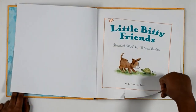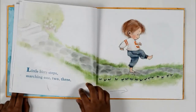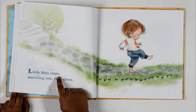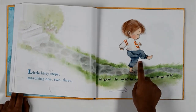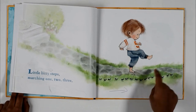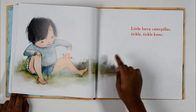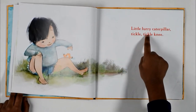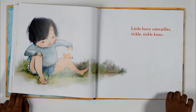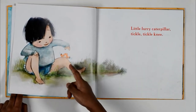Okay, let's turn the pages and read the story. Little bitty steps, marching 1, 2, 3. So this boy is marching steps 1, 2, 3. Little furry caterpillar, tickle tickle knee. The caterpillar is tickling a girl's knee.